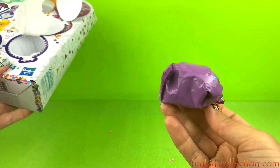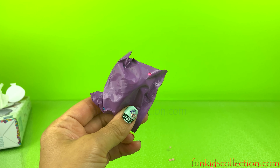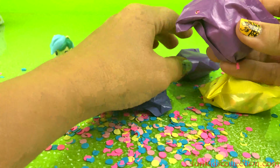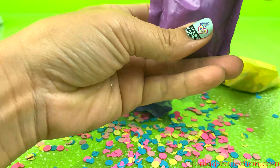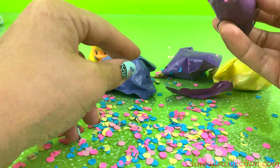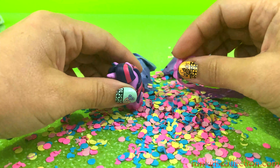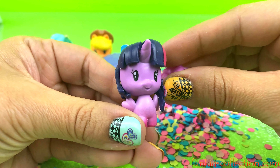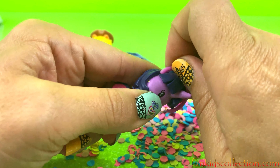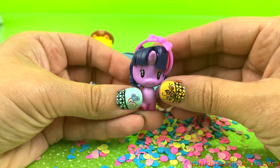Also another one — Lela. Alright, now it's time to open all the surprise bags. We have 4 more surprises, let's open them. Very nice, and her crown!